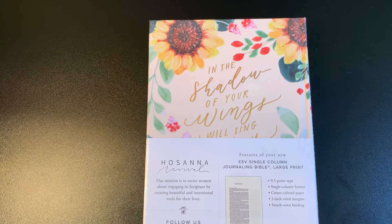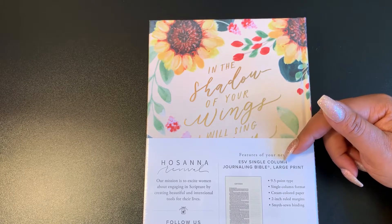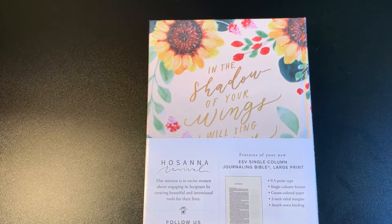Here are a few features: it's an ESV single column journal Bible, large print, 9.5 font, single column format, cream color paper, and two-inch ruled margins.